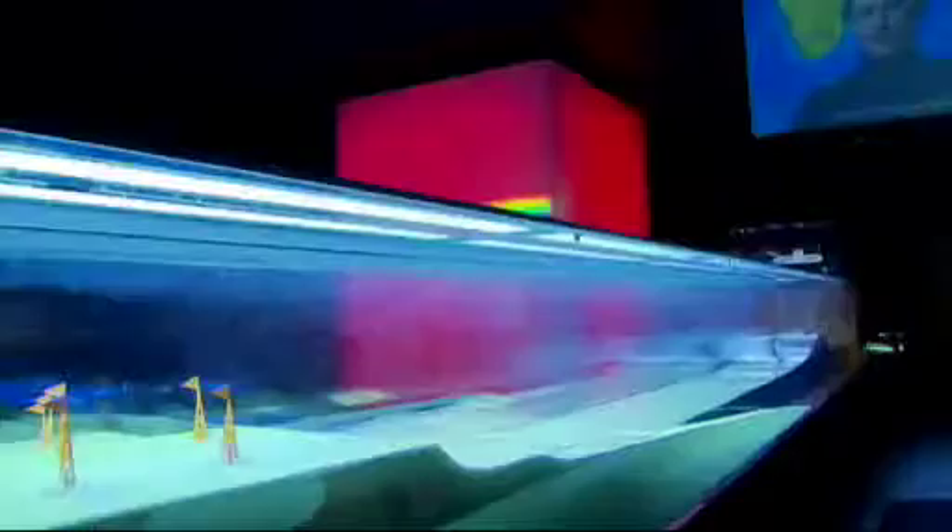The Museum of Science and Industry's newest exhibit is a total disaster. Actually, it's a collection of about five natural disasters. It's called Science Storms, and its aim is to teach visitors about the forces of nature.